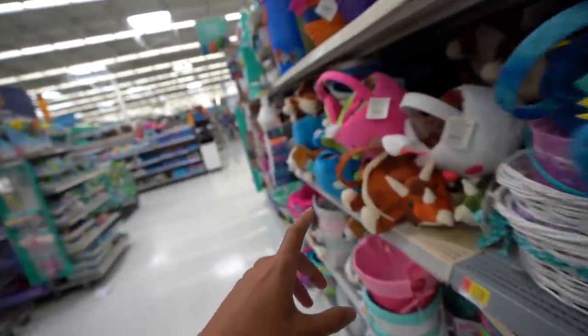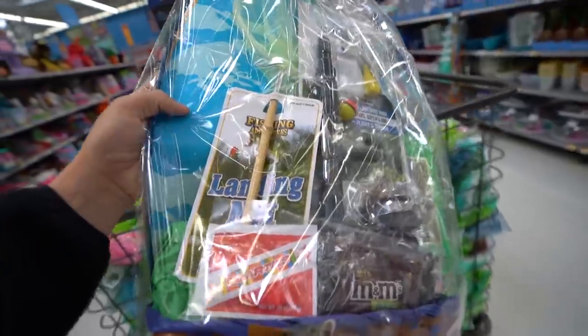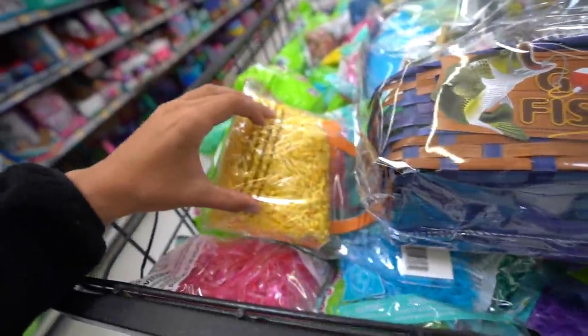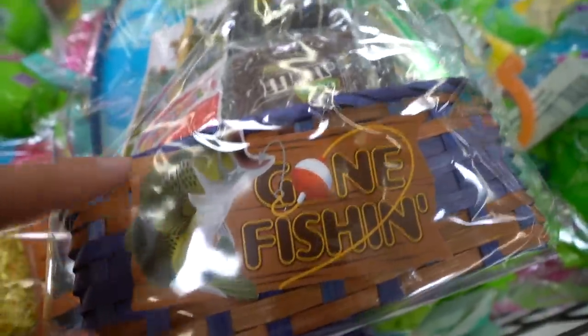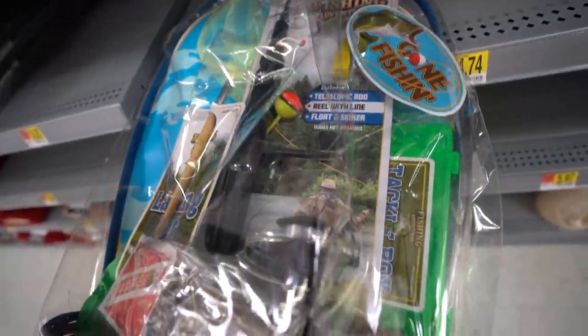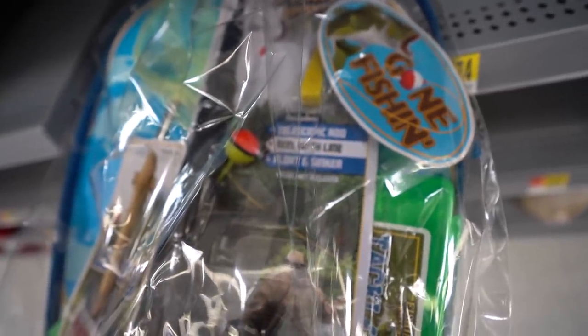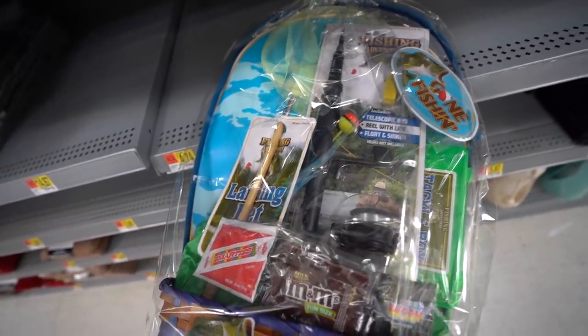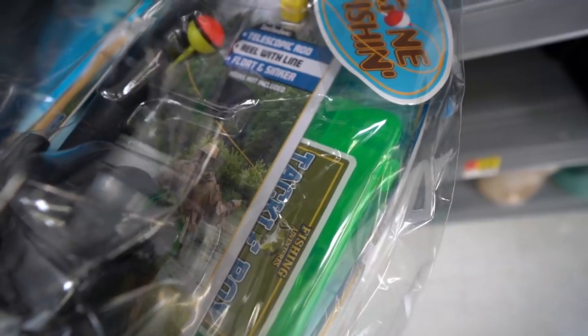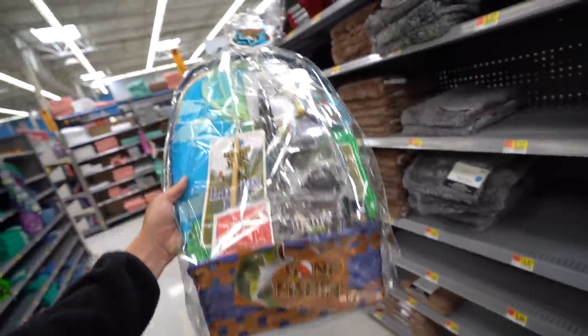We're looking for Easter-related stuff and we're definitely in the right place. Check this out — this is the Gone Fishing Adventures Easter basket. It comes with a telescopic rod, reel with line, a float, and sinkers. Hooks are not included, I guess for safety reasons. It also comes with a little landing net, a tackle box, and some candy — M&Ms and gummy worms.